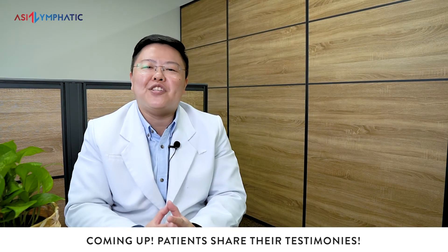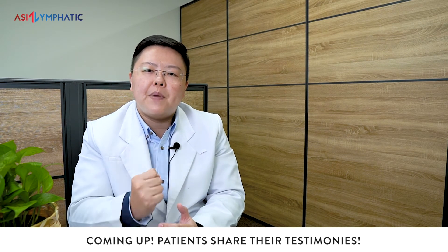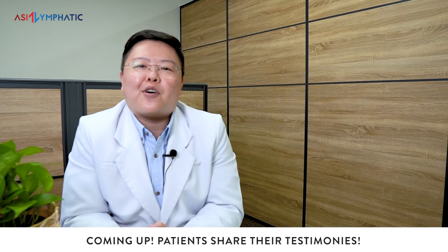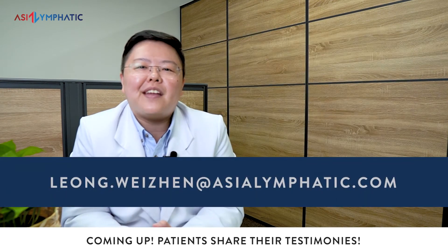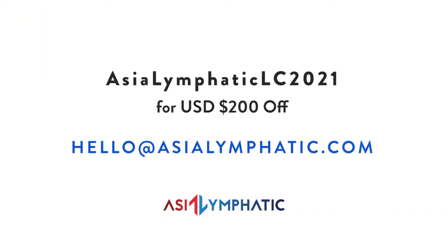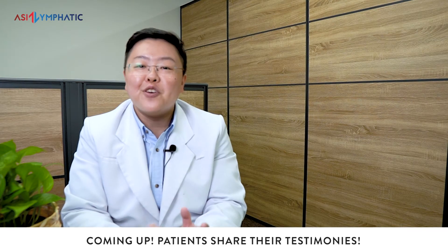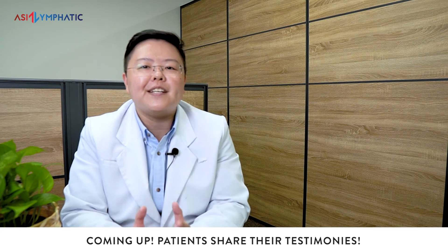I would like to use this opportunity to invite more practitioners to use this wonderful technology to help our patients feel better faster. If you wish to find out more about how electro-lymphatic therapy can help your patients, feel free to contact me at leong.weizhen@asialymphatic.com. With the code ASIALYMPHATICLC2021, you may contact Asia Lymphatic directly at hello@asialymphatic.com to enjoy USD $200 savings on the machine purchase. With your help, we can help more people achieve better lymphatic health and support them in their recovery journey.